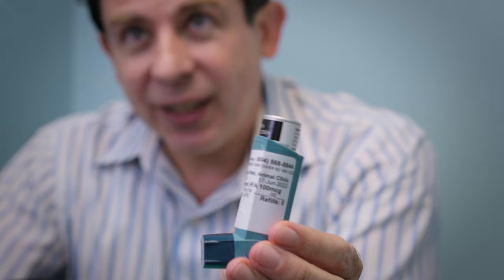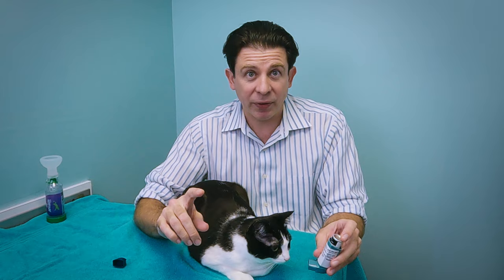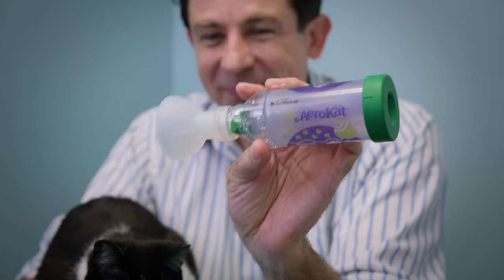If I just puff this in a cat's face, it'll startle her, scare her, and she will hate me. So instead we use something called an AeroCat. This is actually a pediatric spacer used to deliver inhaled medications to a baby, rebranded as a pediatric spacer used to deliver inhaled medications to a cat. I'm going to show you how it works, but first I'll tell you what to put in it.